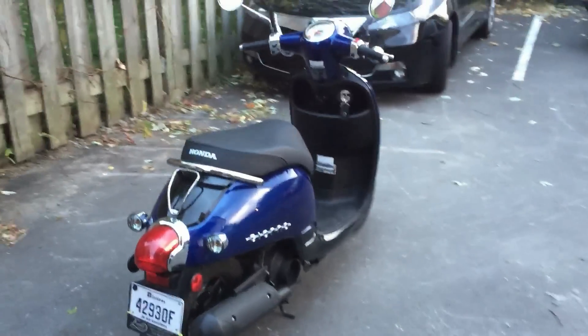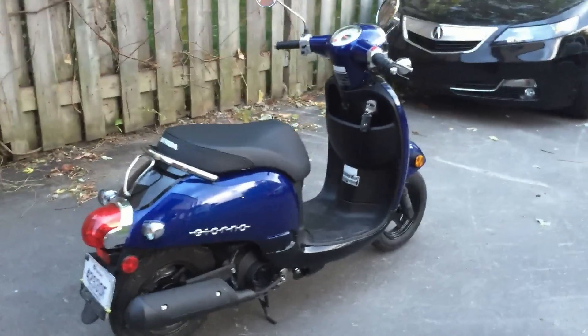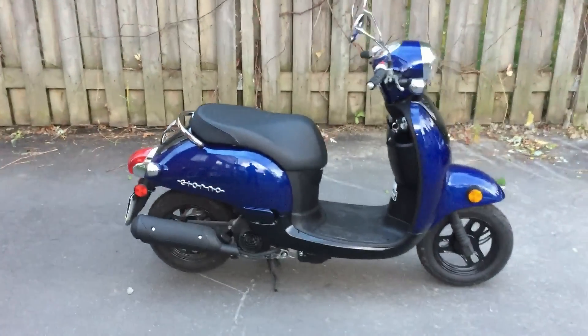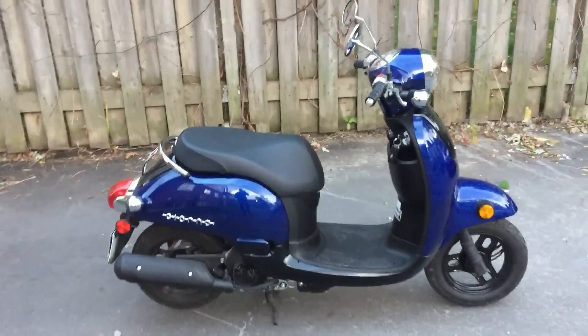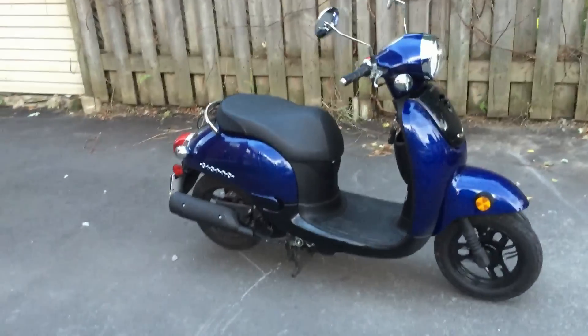This one costs a bit less, so it's up to you. I had a great experience with the Yamaha, but I was attracted by the Honda special at the end of the season. I think both are good, reliable bikes that don't require a lot of maintenance.